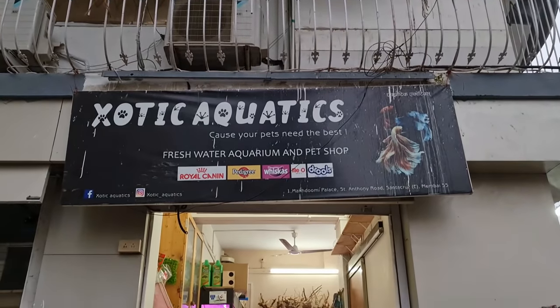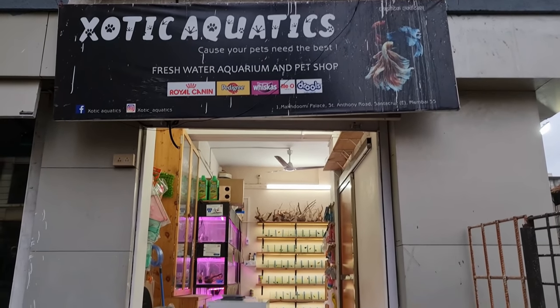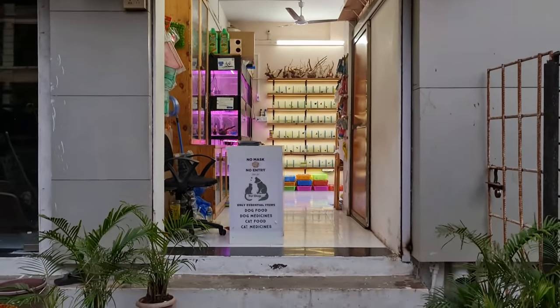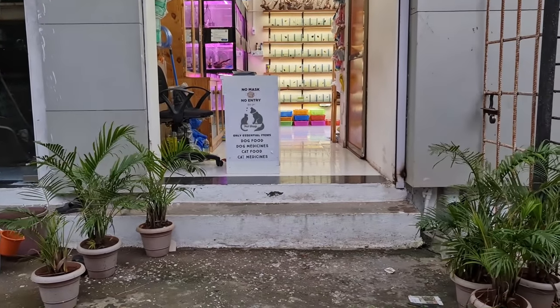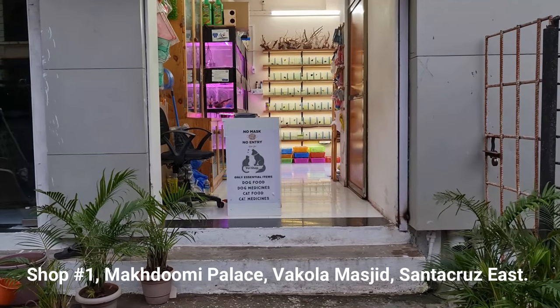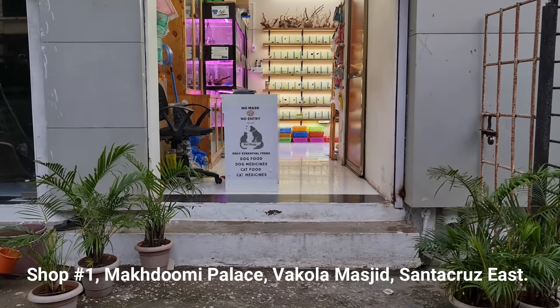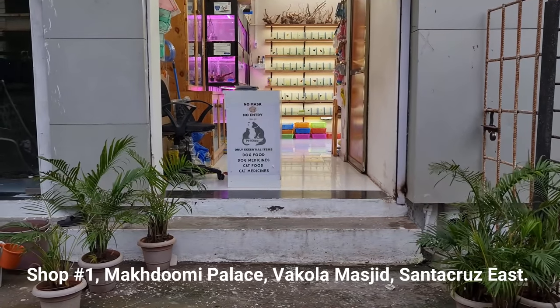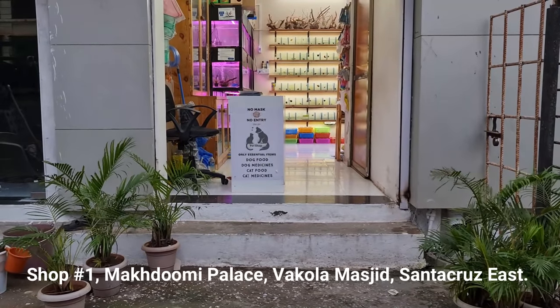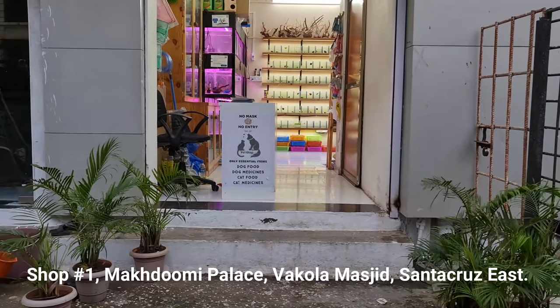Welcome to SJ Inceptions, your aquarium channel. Right now I am at Exotic Aquatics, located at Vakola in Santa Cruz East. Finally, Exotic Aquatics now has a lot of new fresh betta fish stock, which we are going to show you in this video. The shop address will be available on screen and in the video description. Stay till the end to see a lot of beautiful betta fish varieties.